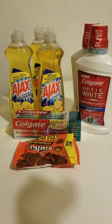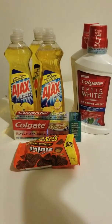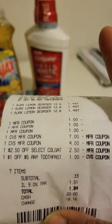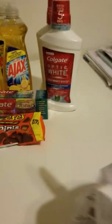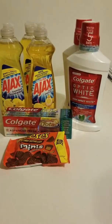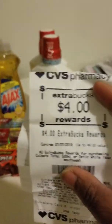That brought my haul down to — BAM — 33 cents! Of course Illinois taxes charged me a dollar 51, which is ridiculous. But I also made eight bucks in Extra Care Bucks back, so I did good overall.